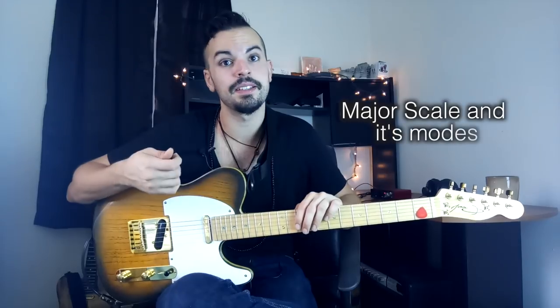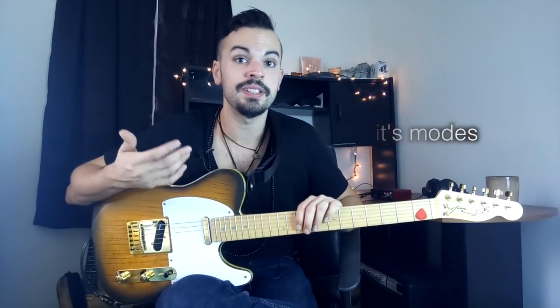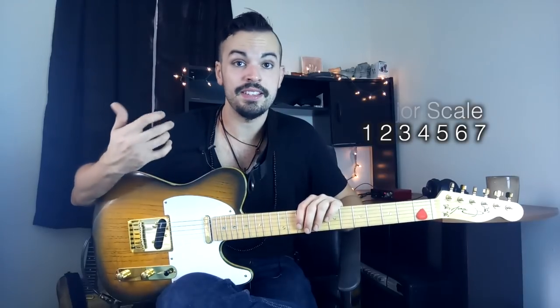Another scale he likes to use a lot is the major scale, and you can tell with a lot of his songs. If you listen to the melodies and the harmony, the harmony is kind of simple — classic rock type harmonies and chords — which makes everything sound very big and very much like an anthem. He's definitely not shy about using the major scale.